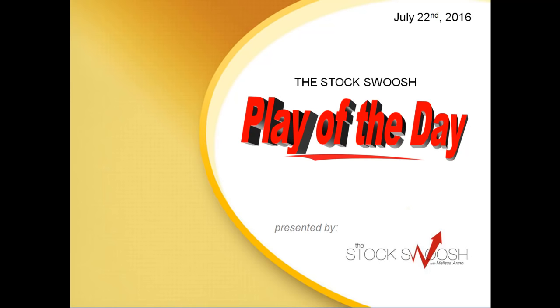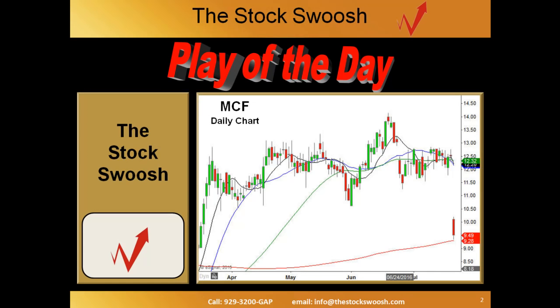Hi everyone and welcome to the Stock Swoosh Play of the Day for July 22, 2016. This is presented by thestockswoosh.com and this is Paul Lang. These charts are provided by eSignal and this is the daily chart of MCF. This is my play today in the Stock Swoosh live trading room, presented to them in real time.